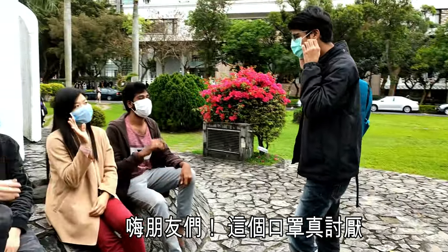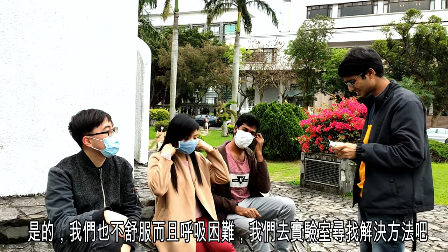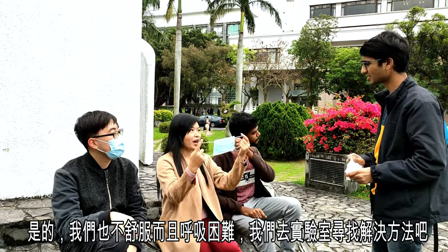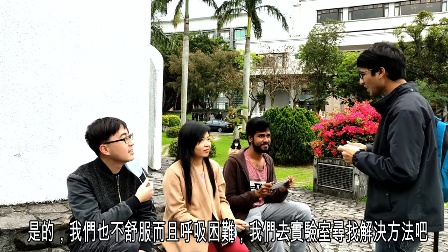Hi guys! This mask is so annoying! Yeah, I feel uncomfortable wearing this mask. Oh, we need to find a solution!